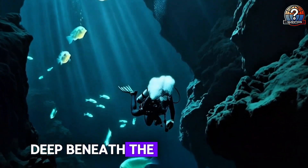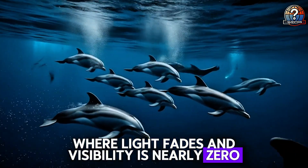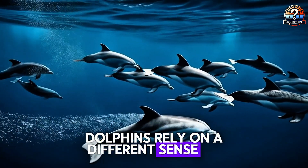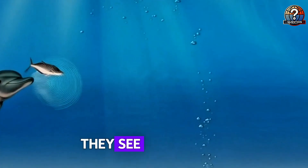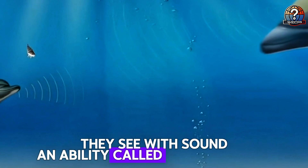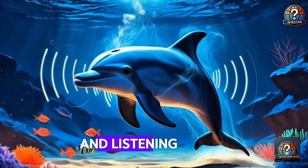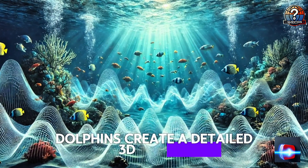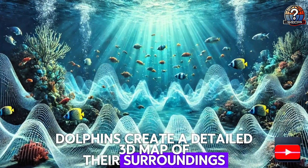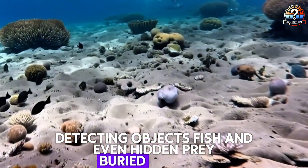Deep beneath the ocean's surface, where light fades and visibility is nearly zero, dolphins rely on a different sense to navigate and hunt. Instead of using their eyes, they see with sound — an ability called echolocation. By emitting high-frequency clicks and listening to the returning echoes, dolphins create a detailed 3D map of their surroundings, detecting objects, fish, and even hidden prey buried beneath the sand.